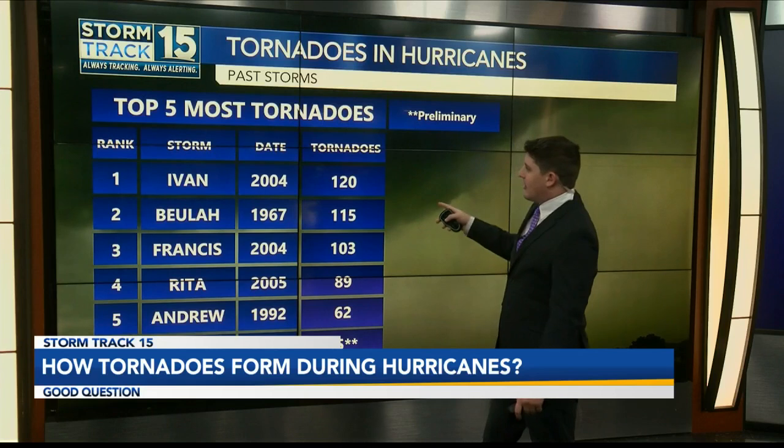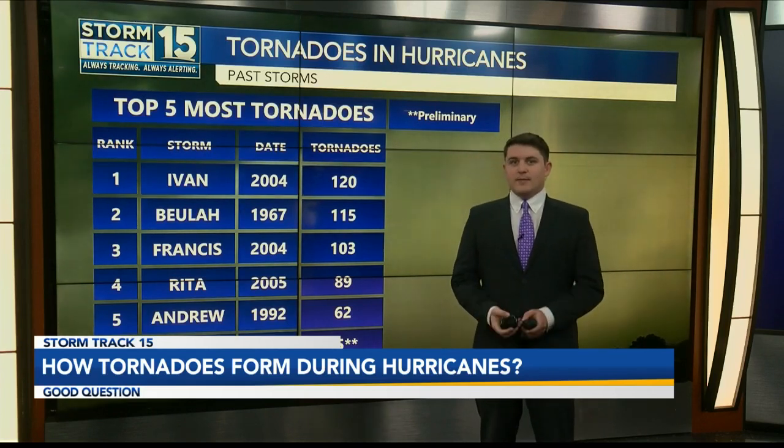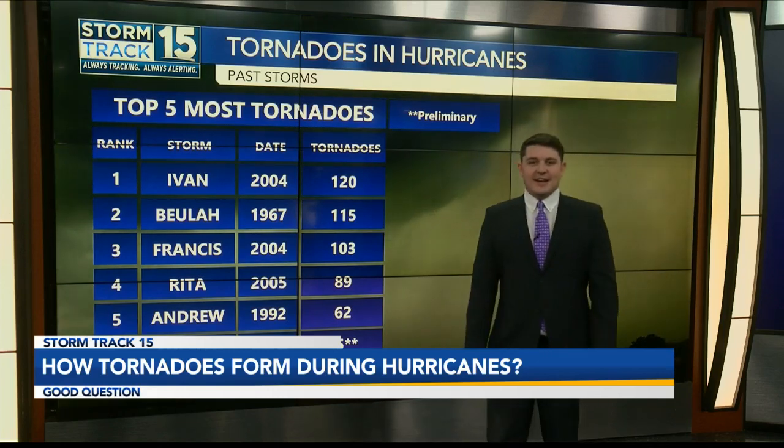It likely won't beat out number one, Ivan, which had 120 tornadoes in that storm. But it does have a shot at passing Hurricane Andrew, which had 62 — that was back in 1992.